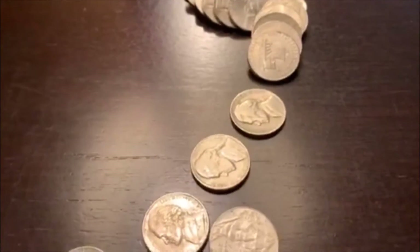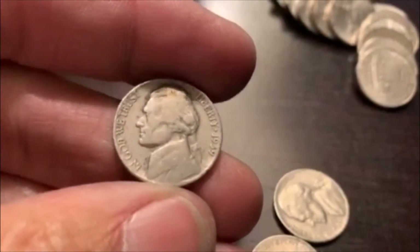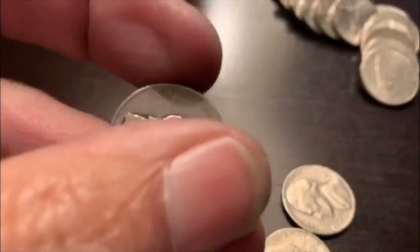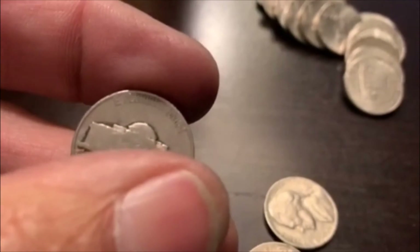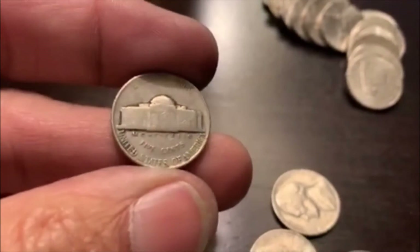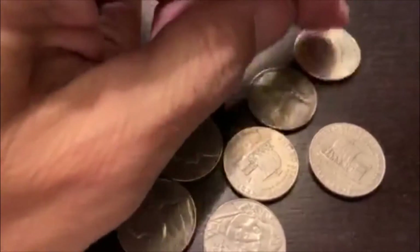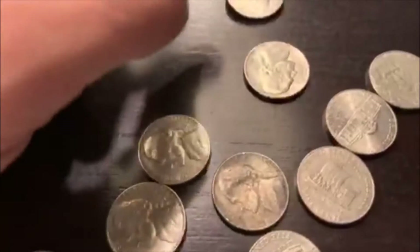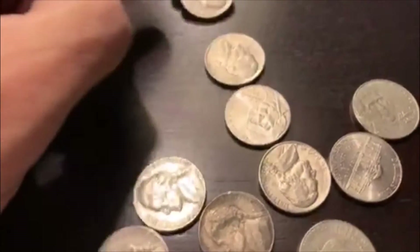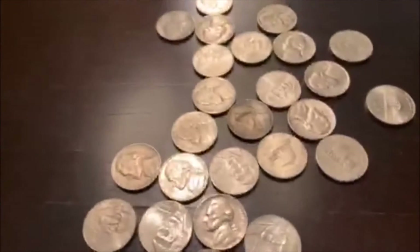Alrighty guys, we're on roll 26 and we're going to have another shot at it. Here it is — it's 1939. We're still looking for that D. Come on, D. No — Philadelphia. Man, one of these days we'll hit that sucker. I don't know how old I'll be, but we'll get it sooner or later. Alright, we're moving on.